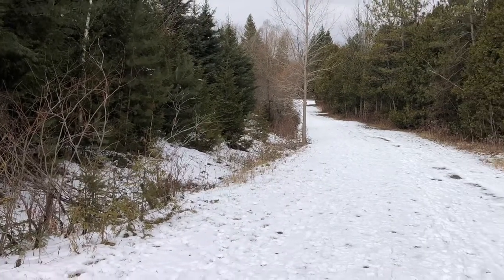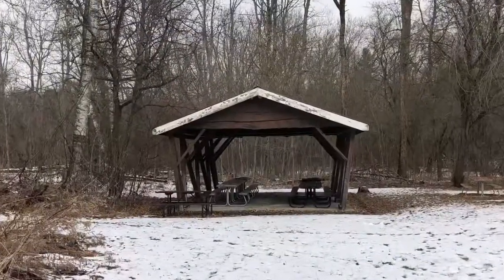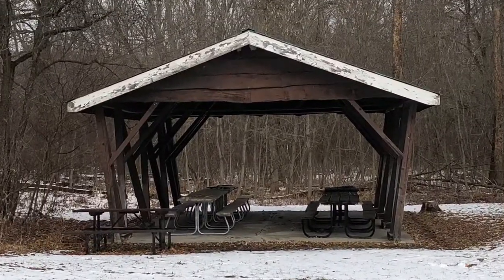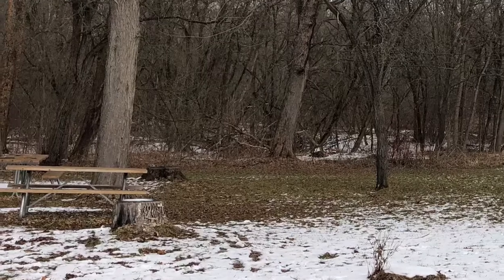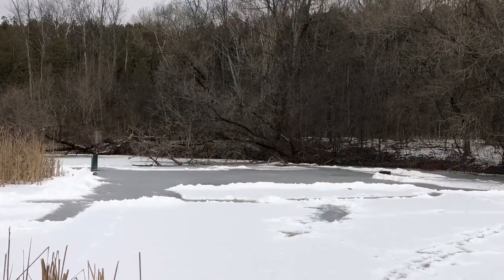It is pay and display parking, but it's not outrageous. It's $3 an hour or $6 per vehicle per day. It has several picnic areas in case you wanted to bring some food and make a day of it. The property has several wetlands, and they were frozen while I was there.